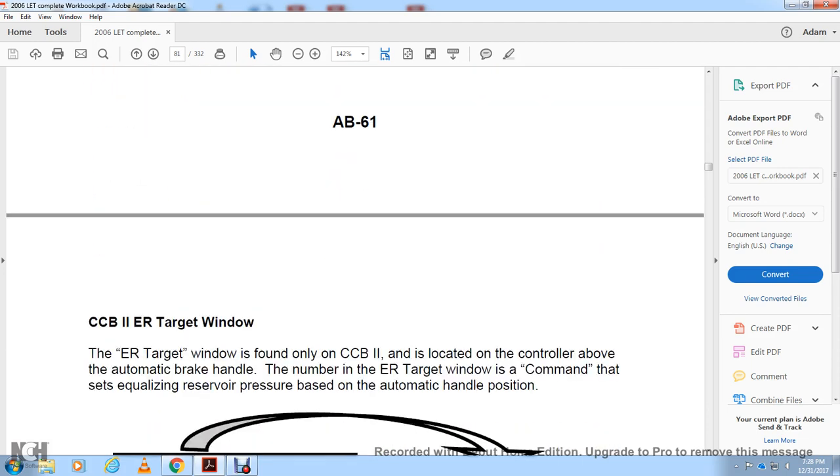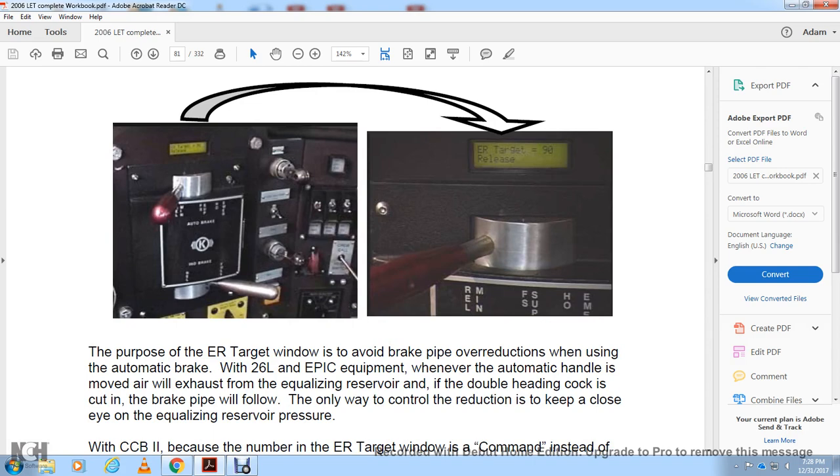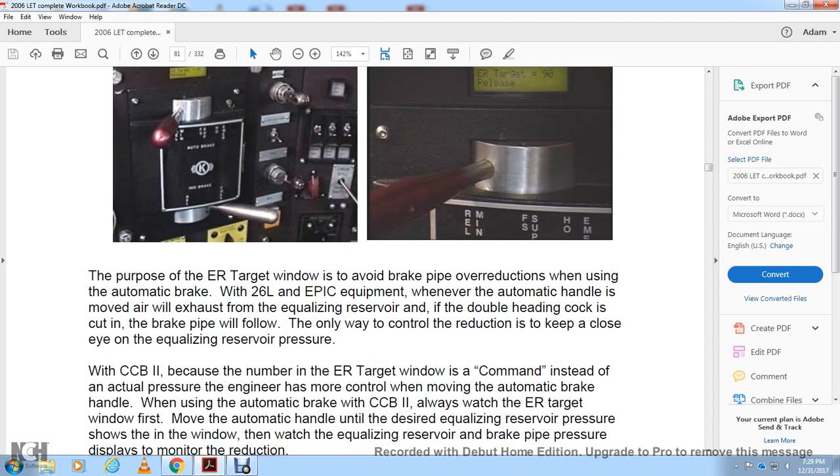The Computer Control Brake Model 2 ER target window is found on the CCB2, located on the console above the automatic brake handle. The number in the ER target window is a command that sets equalizing reservoir pressure based on the automatic brake handle position. The purpose of the ER target window is to avoid brake pipe over-reductions when using the automatic brake handle.